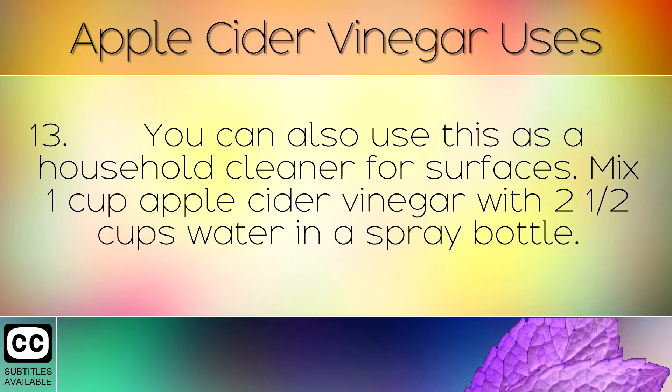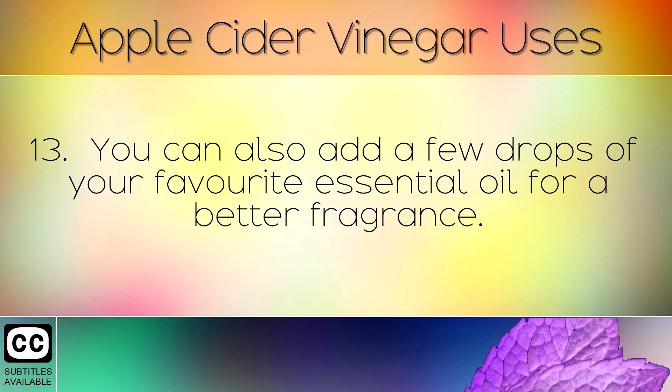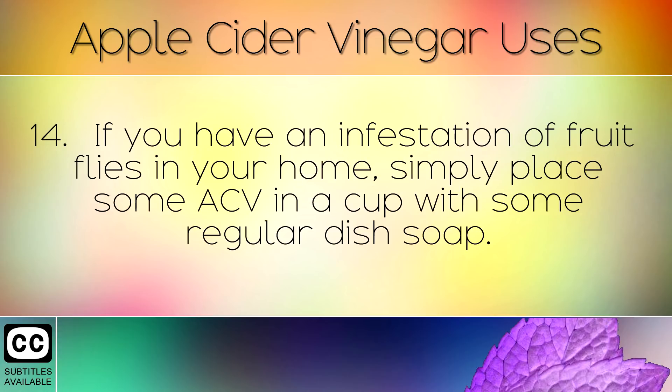You can also use apple cider vinegar as a household cleaner for surfaces. Mix 1 cup of apple cider vinegar with 2.5 cups of water in a spray bottle. You can add a few drops of your favourite essential oil for a better fragrance.